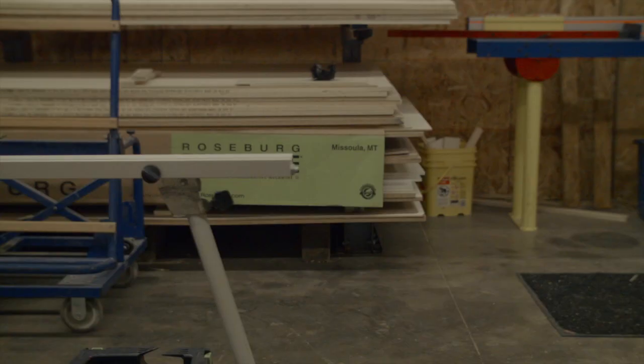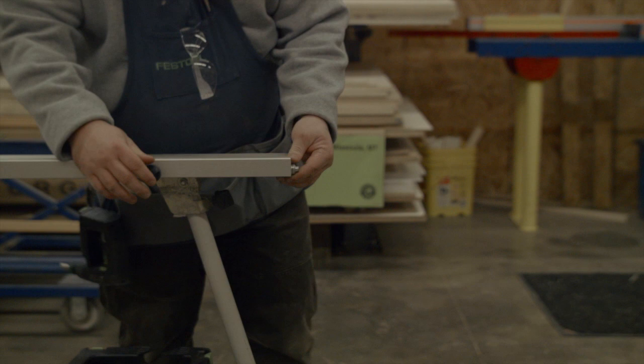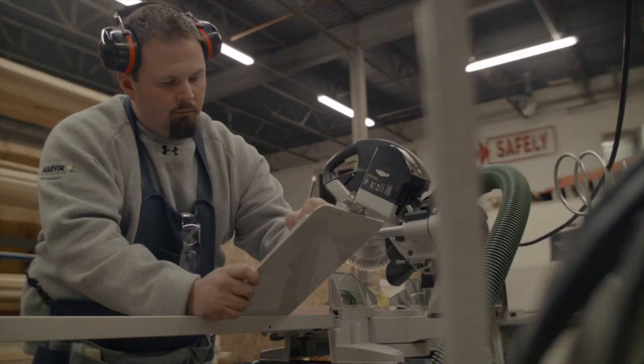In our shop, we have a saw that has an automated fence system — a wonderful saw. However, we still find ourselves reaching for the Capex every time, because the level of accuracy and ease of use just far exceeds the stationary equipment that we have.